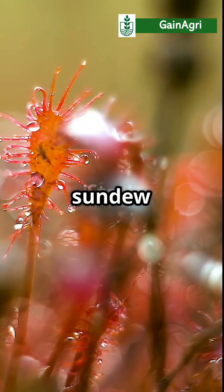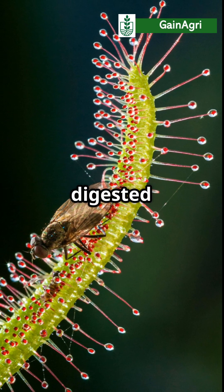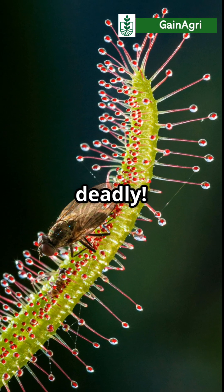Next, the sundew plant. Those sparkly droplets — they're not dew. It's sticky, sugary glue. Once an insect lands, it's stuck and slowly digested by enzymes. Sweet and deadly.